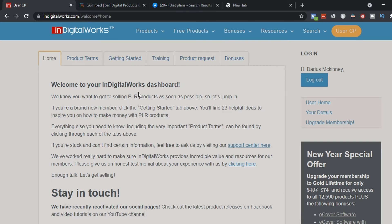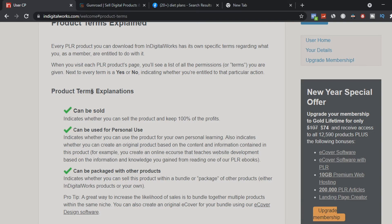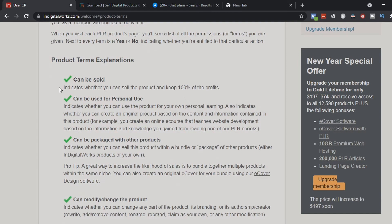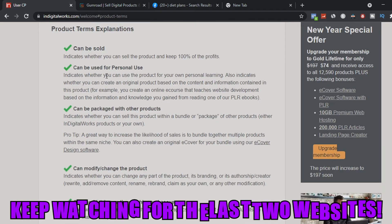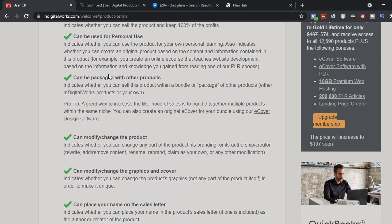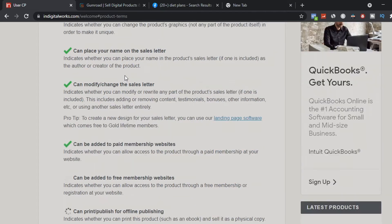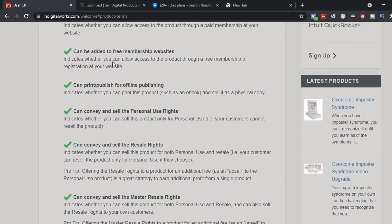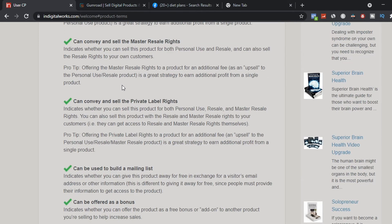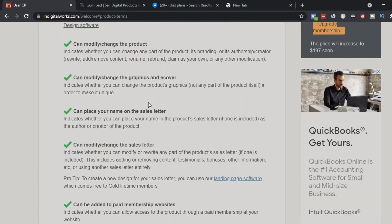Once your account is set up on Indigiworks.com, go to Products Terms to understand everything you need to know about selling ebooks. All the ebooks are 100% free to use for personal use, can be packaged with other products, can be modified, and you can use your name on sales letters to make money online.